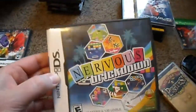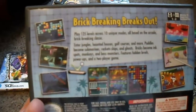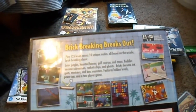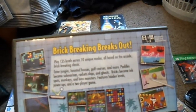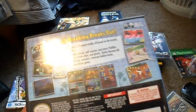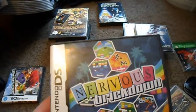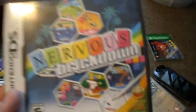It's a game for DS. I don't know if you guys have heard of it — it's called Nervous Brickdown. It's just an arcanoid-type block game where you hit the ball with the paddle and hit the blocks. There are all kinds of modes and game styles, and it's just a lot of fun. It says 135 levels, 10 unique modes — lots of gameplay in this. Definitely worth checking out. You can find the cart only pretty easily. Complete is a little harder to find, but it's from Secret Stash Games.